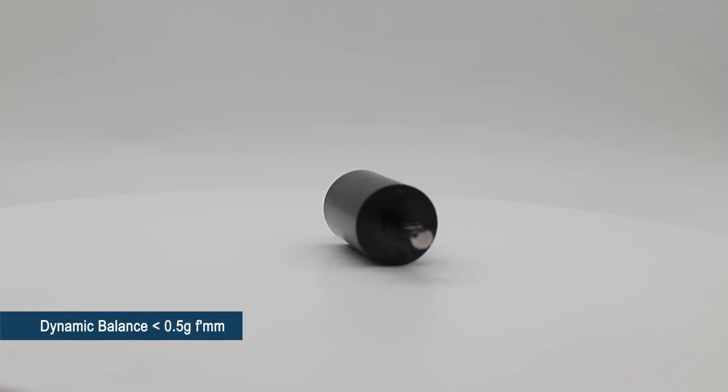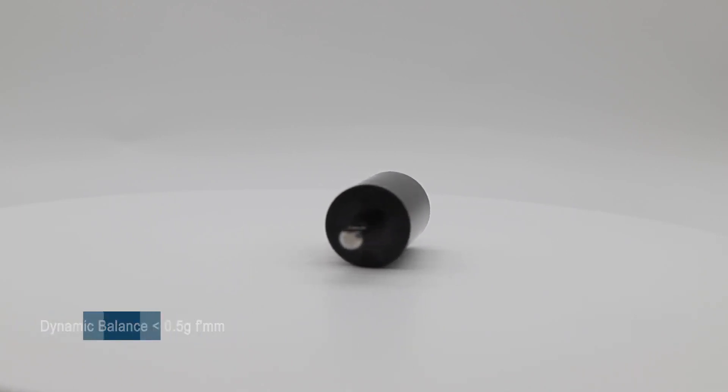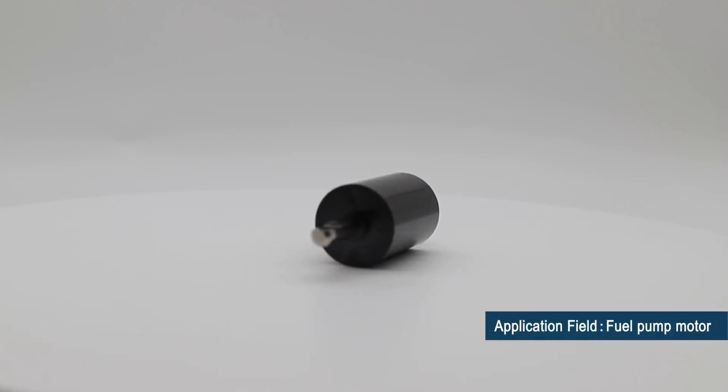Injection molding of metal inserts and magnets allows dynamic balance to be easily controlled. This process is applied in a new brushless rotor for automobile fuel pump motors.